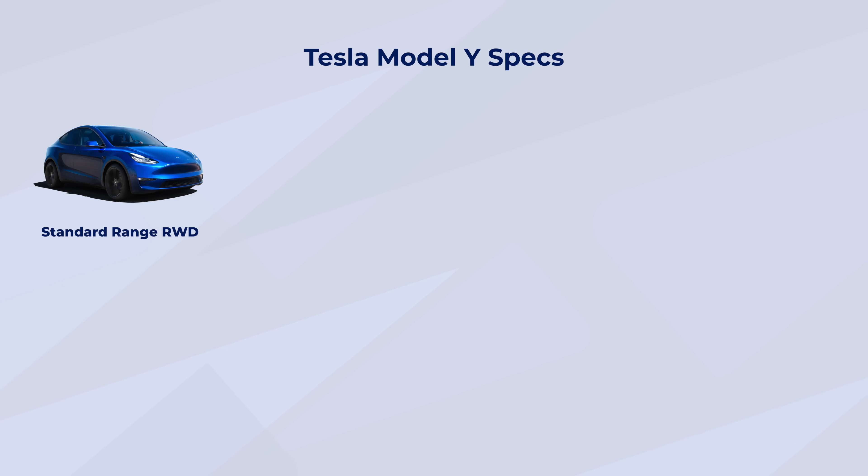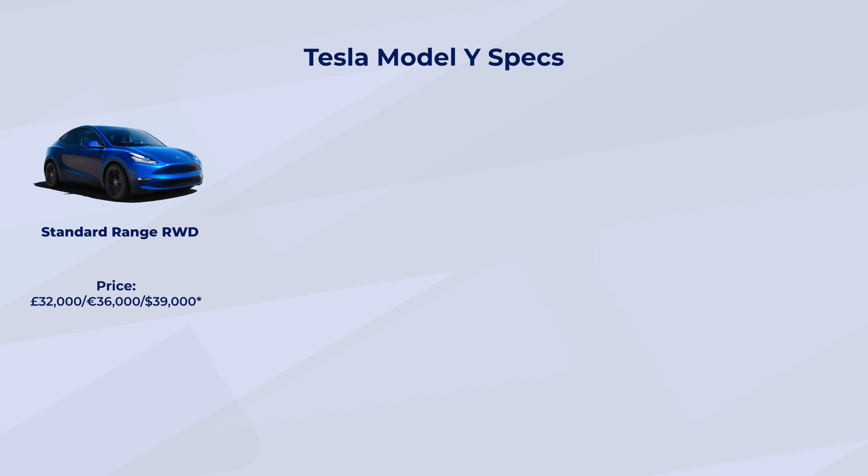Like many Tesla models, it comes in various configurations. The base model is the Standard Range Rear-Wheel Drive, priced currently at $39,000 — just under $40,000 — which translates to around €36,000 or £32,000. Please take these prices in the broadest possible spectrum. For British people, it's going to be somewhere between £30,000 and £40,000 — the currency is fluctuating. The standard range has an EPA range of 370 kilometres or 229 miles, and a WLTP estimate of 389 kilometres or 242 miles.